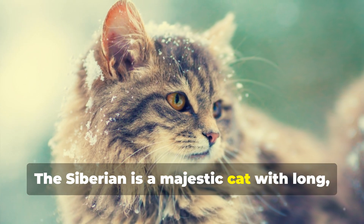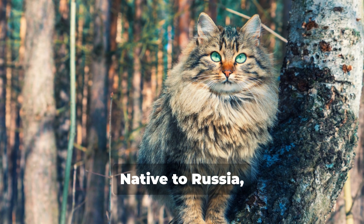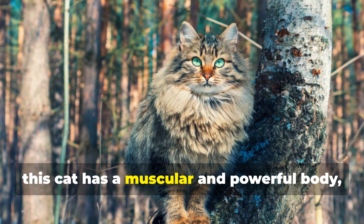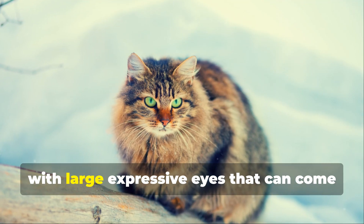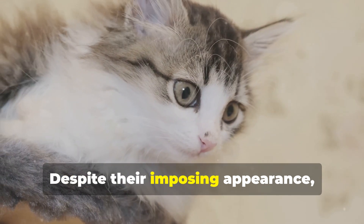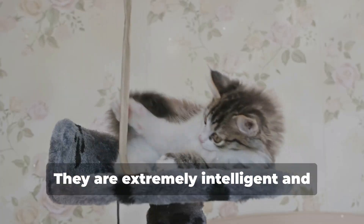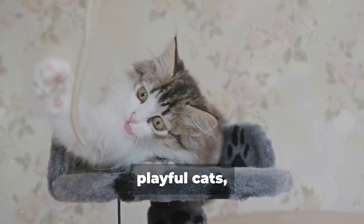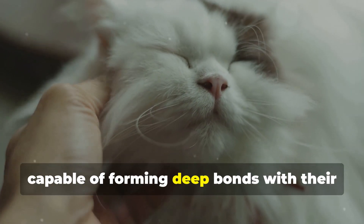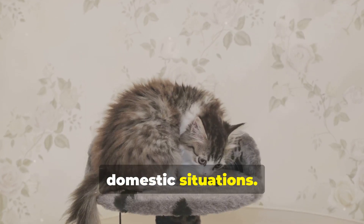5. Siberian. The Siberian is a majestic cat with long, thick fur that protects it from the cold. Native to Russia, this cat has a muscular and powerful body with large, expressive eyes that can come in various colors. Despite their imposing appearance, Siberians are known for their gentleness and affection. They are extremely intelligent and playful cats, capable of forming deep bonds with their owners and easily adapting to various domestic situations.